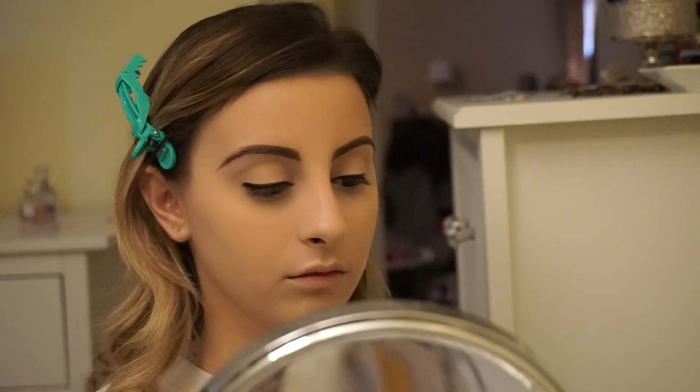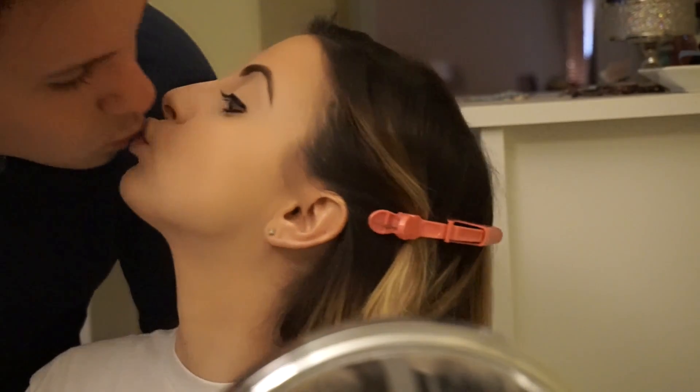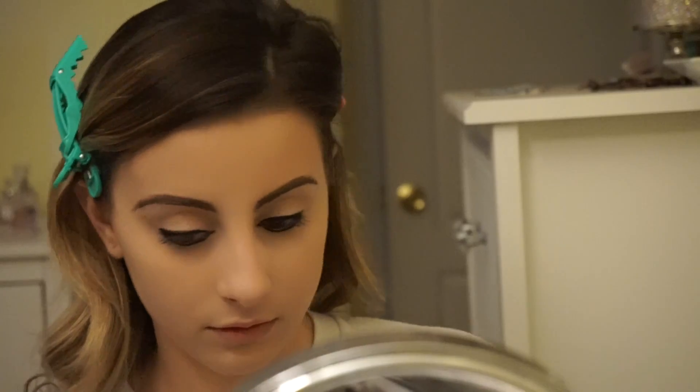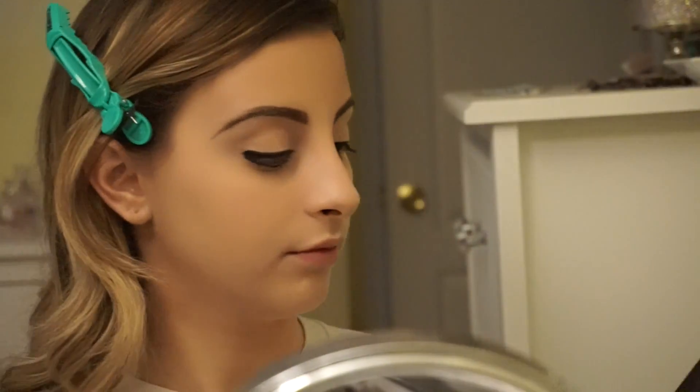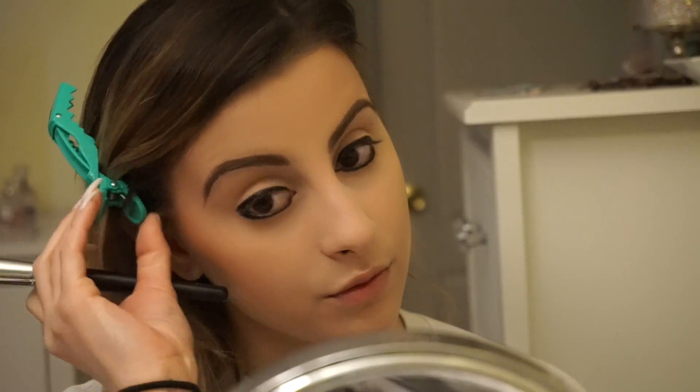Now I'm taking this Tarte palette and using that brown shade on a flat definer brush — I'm going to go ahead and put it on my lower lash line. I went ahead and did both eyes off camera just because it's easier for me to get super close to do that. Now I'm taking this Morphe blush palette — I think it's the 9N or the 9B — and I'm taking that coral shade and using that for my blush.